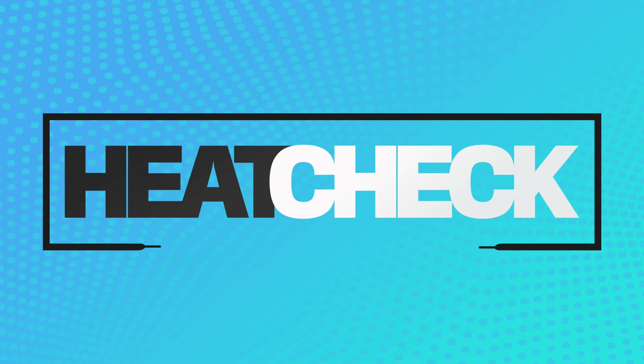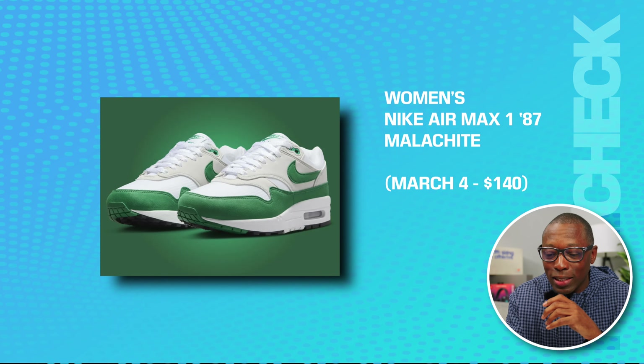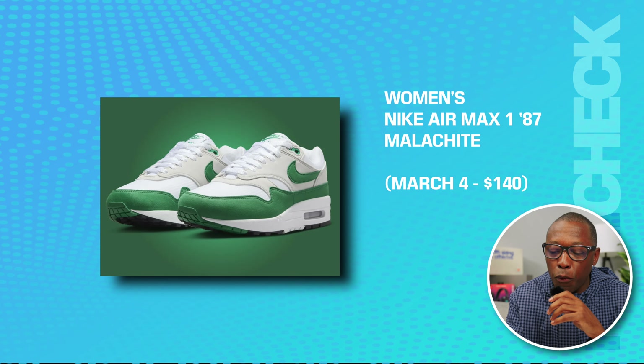There's a lot of stuff dropping this month, so let's get right into it. First up, we have the women's Nike Air Max 187 Malice Light on March 4th for $140.